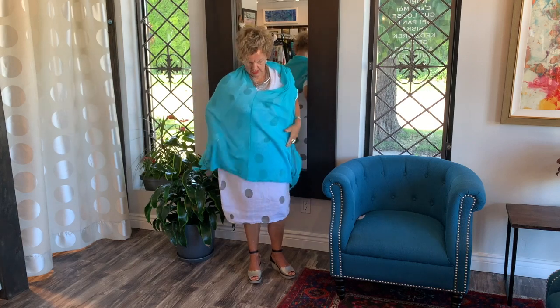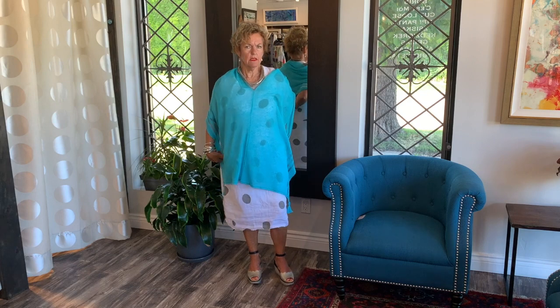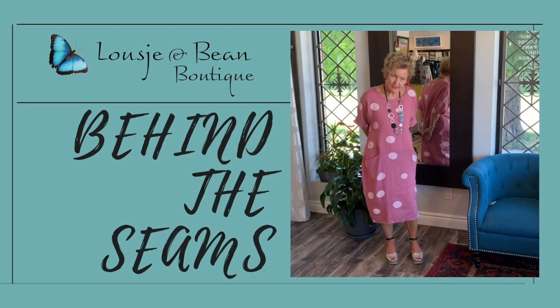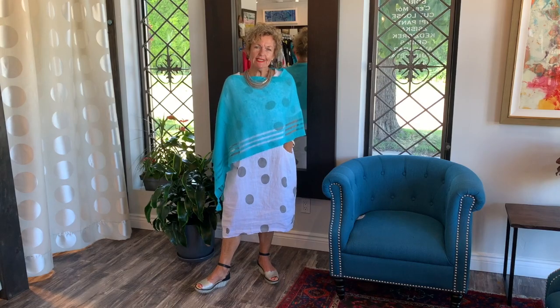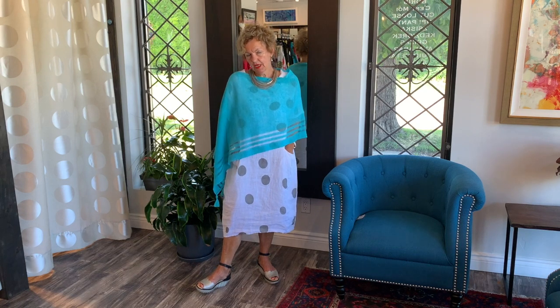Welcome ladies! Lucia and Bean — behind the scenes, beautiful outfits, summer outfit. I feel very classy.